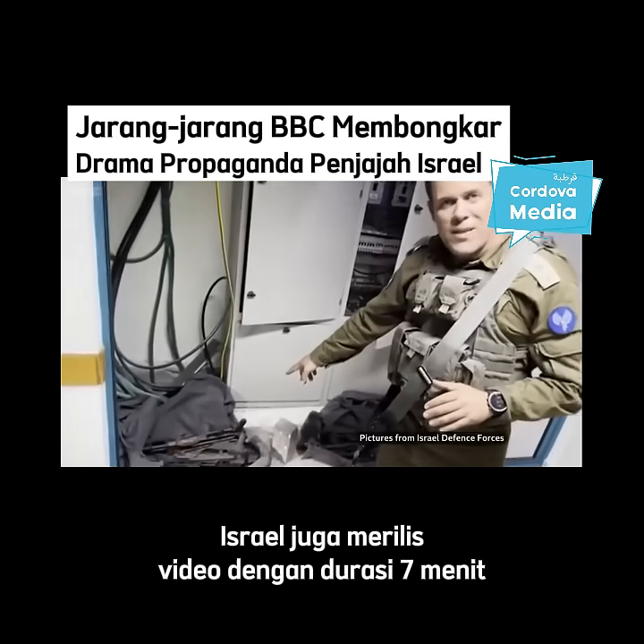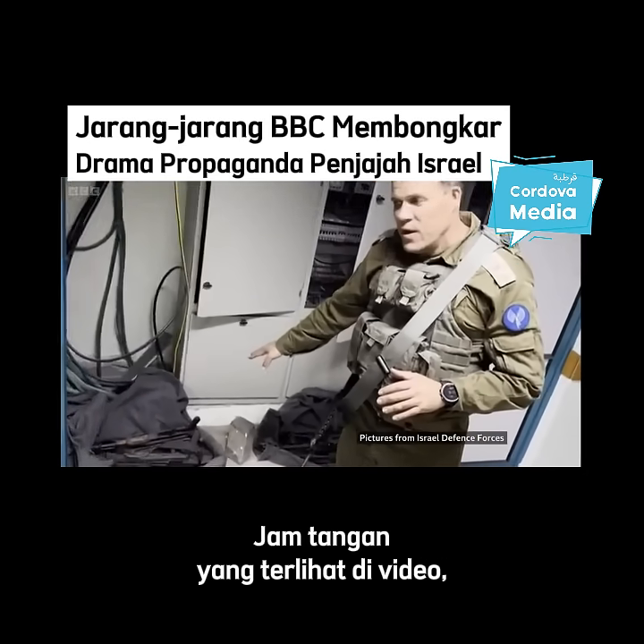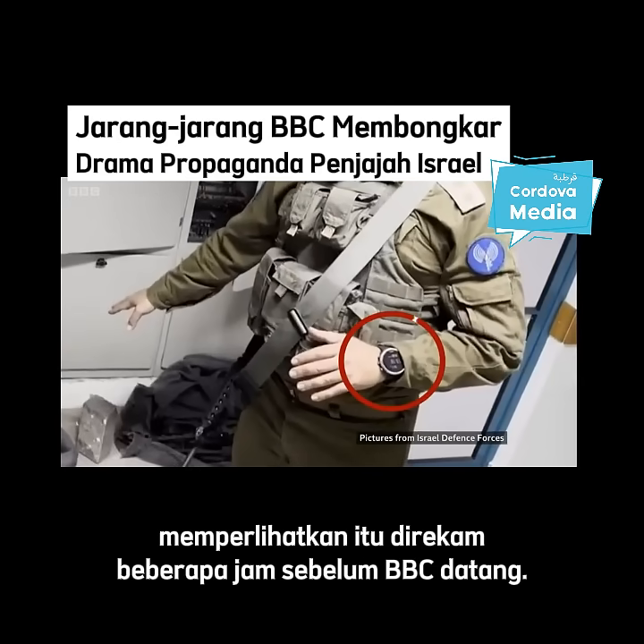Israel also released its own seven-minute video, which BBC Verify has analysed. A watch visible in that video suggests it was filmed a few hours before the BBC arrived.